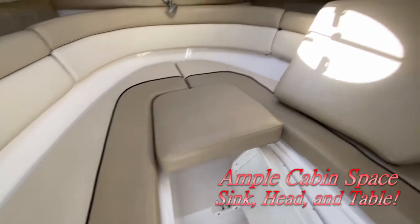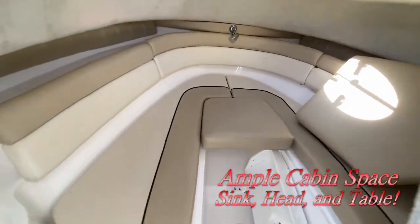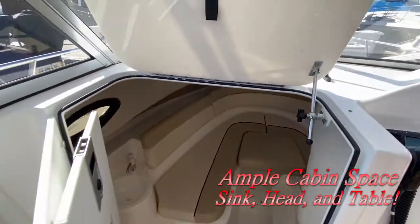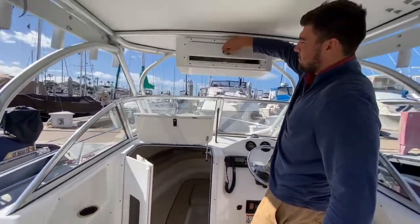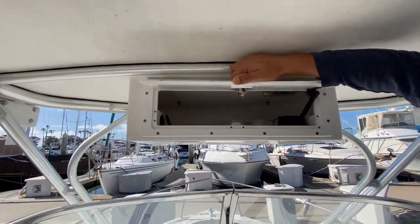There's actually an option for a head — a portable head to put in there. So for 21 feet, this boat has a lot of features and a lot of space. Up here there's more storage — tackle storage, whatever you want to do with it.